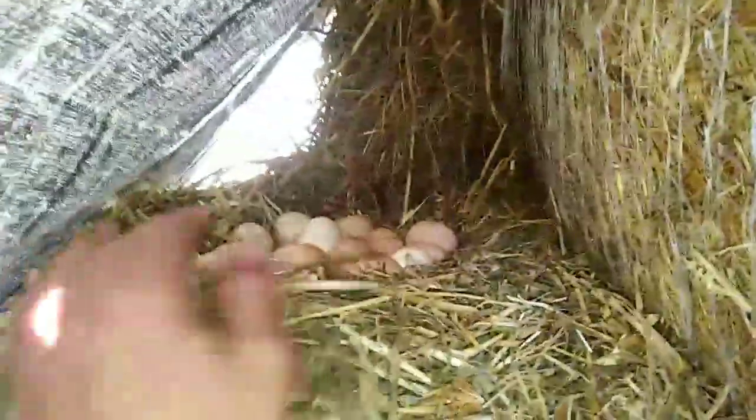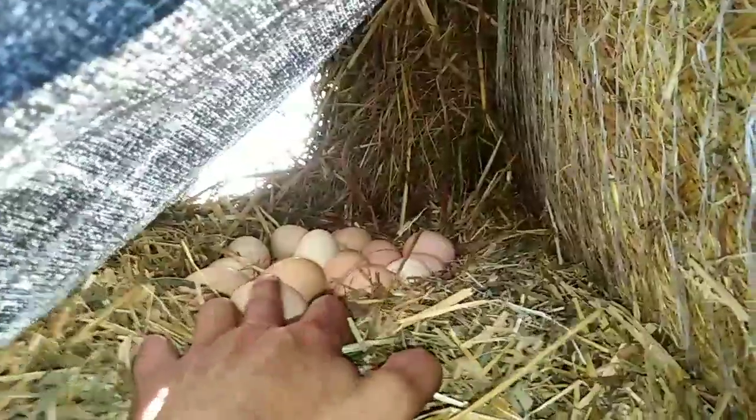Well, this is worth a look — right here we've got a clutch of eggs. As you can see, both of them have been laying there. You've got both types because we've got both types of chickens.